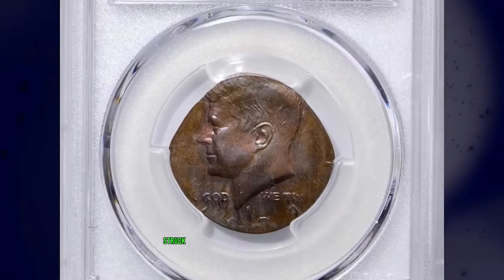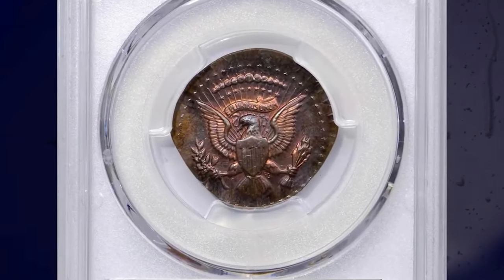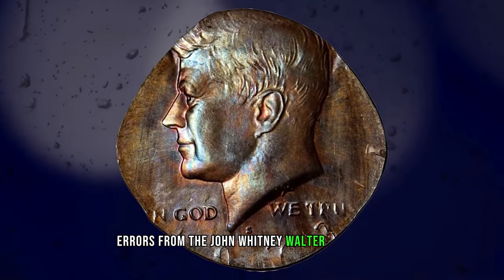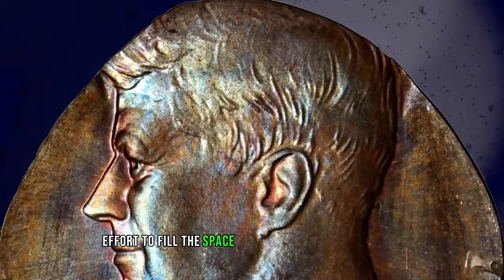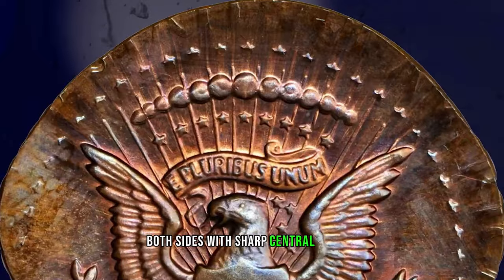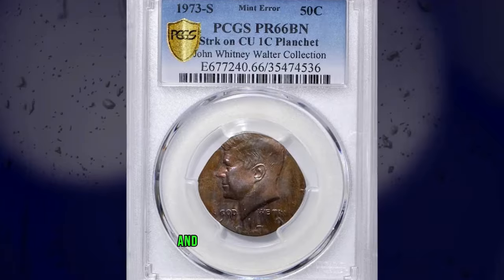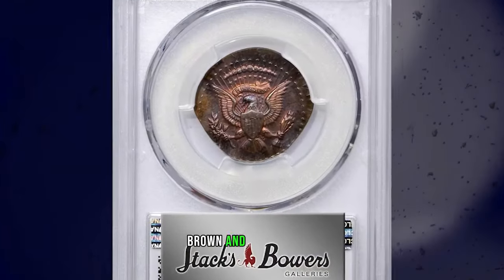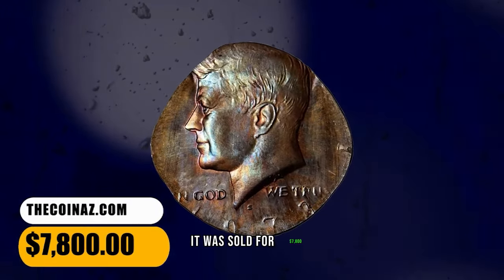1973 S Kennedy Half Dollar struck on a bronze-cent planchet, graded as PR66 Brown by PCGS. According to Stack's Bowers, one of the most intriguing and desirable errors from the John Whitney Walter collection, this piece is struck on a bronze-cent planchet that has expanded to an ovoid shape in a vain effort to fill the space between the half-dollar dies. The strike is generally centered on both sides with sharp central devices and all of those around the peripheries faint to absent. The S mintmark is sharp, and the date is discernible with the digits 73 most complete. Beautifully toned in a blend of glossy copper-brown and powder-blue, traces of original bright pink color remain in the centers. It was sold for $7,800.